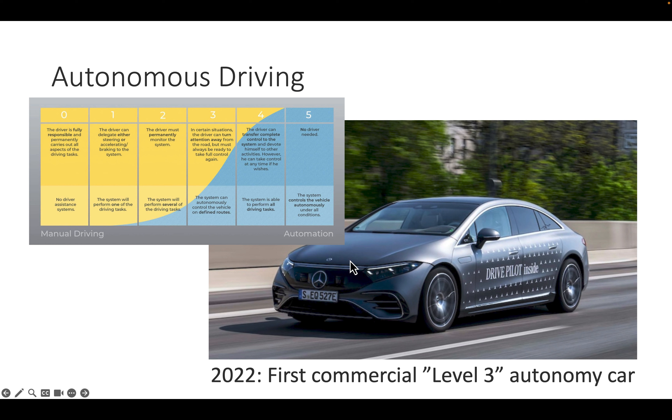Autonomous driving has progressed significantly. The first commercial Level 3 car was actually not a Tesla but the Mercedes S-Class in 2022, which allows the driver to turn attention away from the road in certain situations while always remaining ready to take full control. The system can autonomously control the vehicle on defined routes like highways. We are still working on Level 4 and Level 5 autonomy, where no driver is needed under all conditions — and roads and driving environments will likely also be retrofit to make autonomous driving easier.